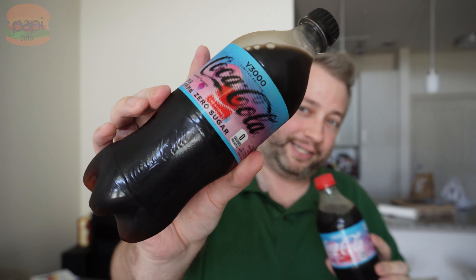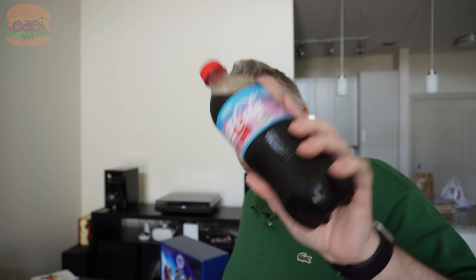It comes in both sugar and zero sugar. We'll start with the sugary one, full flavor. No idea what that smells like. No idea what that tastes like either. I almost thought it had a cooling sensation towards the end, like mint or something.